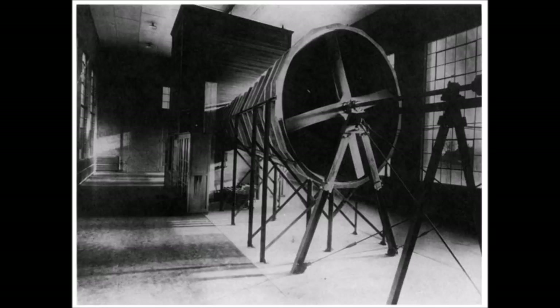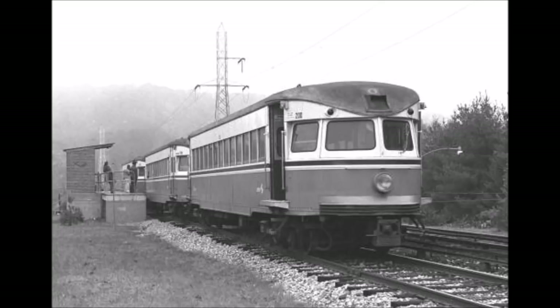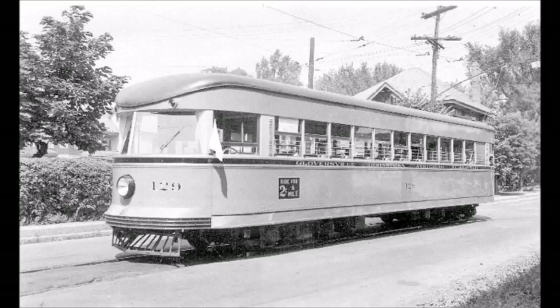The car was incredibly streamlined to reduce air resistance, save on energy consumption, and overall, the Bullets' design had only two things in mind: speed and a very smooth ride. Production of the cars began in 1931, with 11 going to the Philadelphia and Western, numbered 201 through 211. In 1932, the Fonda, Johnstown, and Gloversville Railroad purchased five Bullet cars, numbered 125 to 130.